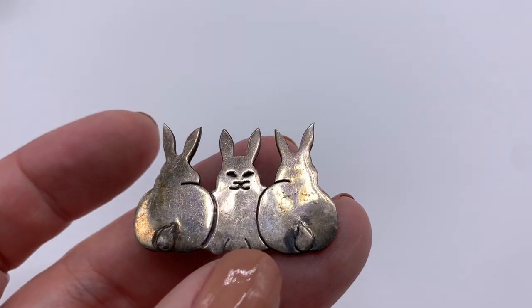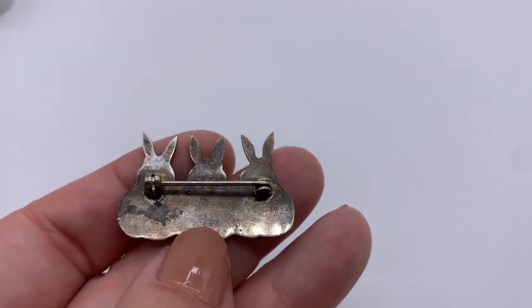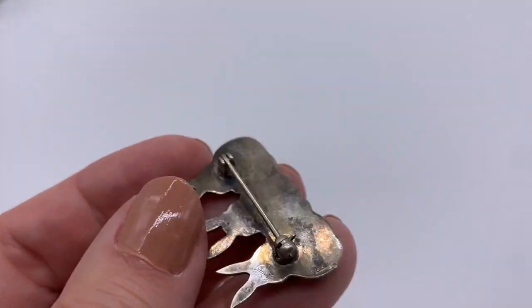I got this bunny rabbit brooch for 50 cents and I knew immediately — as you probably do — this is sterling. It is marked right there.